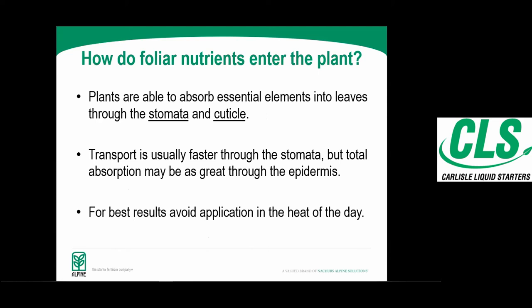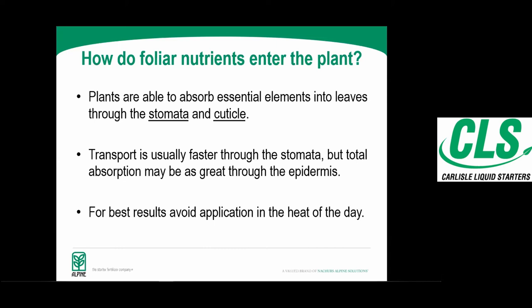Plants absorb elements through the stomata and cuticle — typically very fast through the stomata. When we talk about application timing, you don't want to go out in the heat of the day or under extreme drought conditions; there's potential for leaf burn and the plant is essentially shutting down the stomata to conserve moisture, which limits nutrient intake. Ideally, apply in the mornings and evenings when temperature cools down and humidity is good for keeping those nutrients in solution.